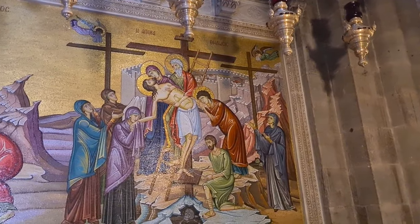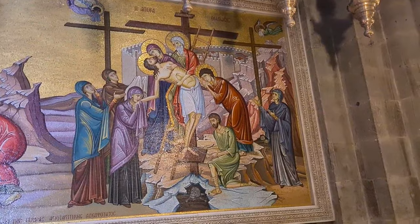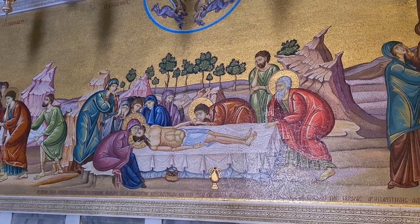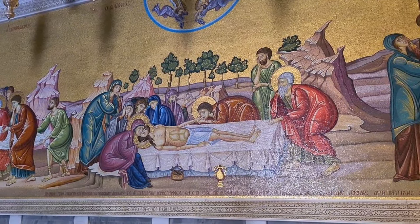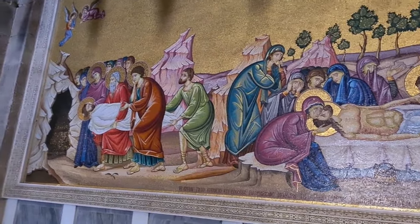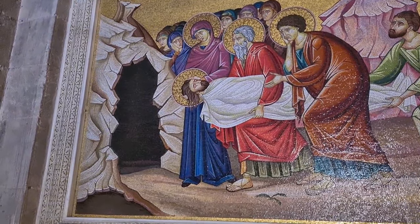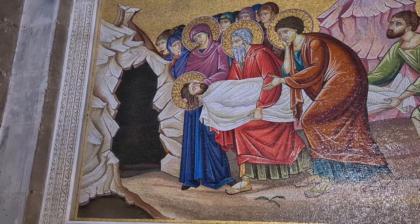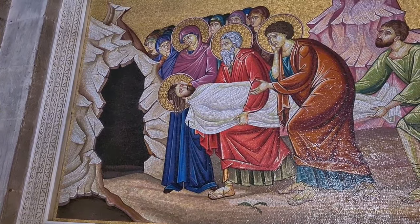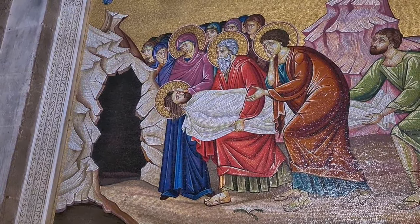Jesus was crucified together with another two on the Golgotha Calvary. And then, as a Jew, they prepared his body and prepared him for the burial. They put a shroud around him, and then he was put in the tomb of Joseph of Arimathea, a very important and rich Jew who gave Jesus his own tomb that no one had used before. At that time, it used to be a cave.